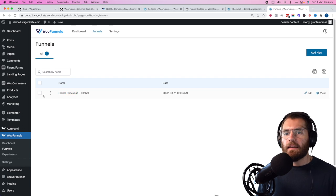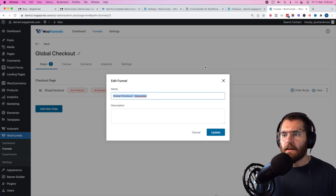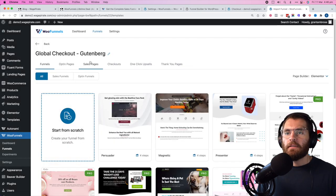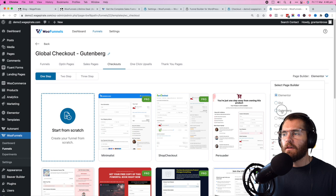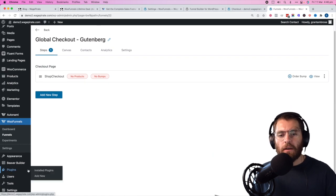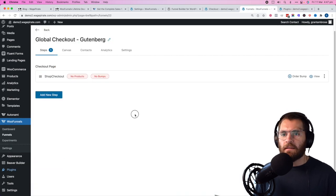I'll rename the Elementor funnel we just made. Now let's go and do it with Gutenberg. Click add new, same process — under checkouts, select Gutenberg, three steps, choose the same design. WooFunnels has actually developed their own Gutenberg blocks plugin called SlingBlocks. When you try to build a funnel using Gutenberg, a popup asks if you want to install SlingBlocks — you say yes and it installs. That's basically the only difference there.